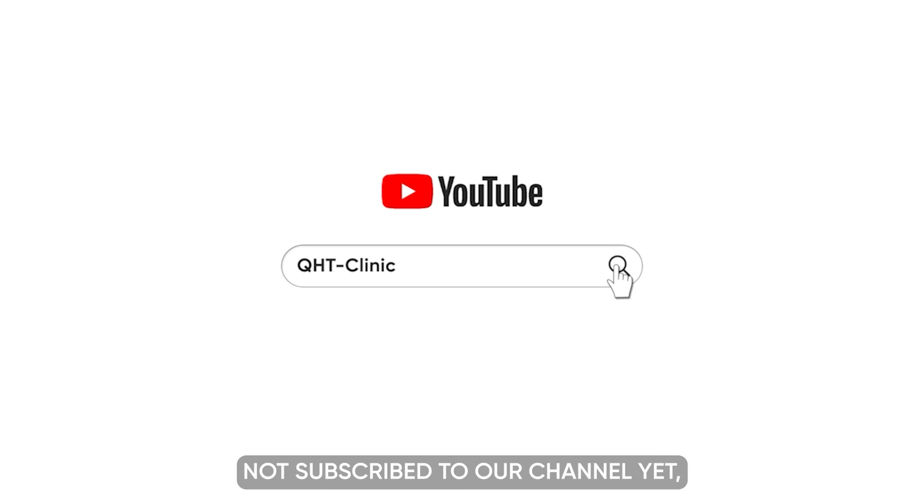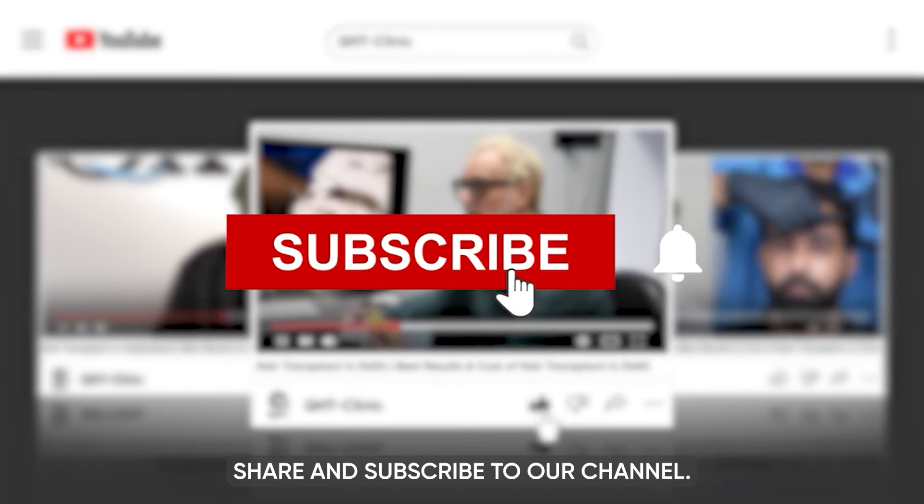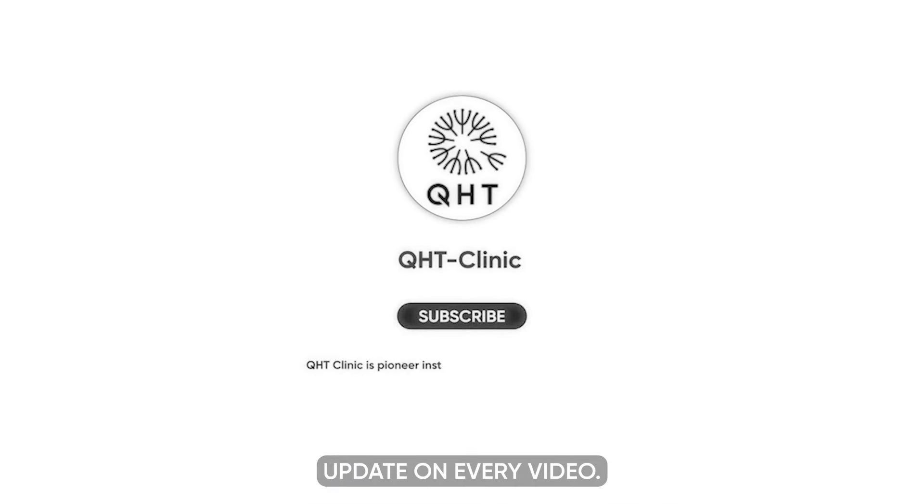If you have not subscribed to our channel yet, please like this video, share, and subscribe to our channel. Don't forget to hit the bell icon so that you will get updates on every video.